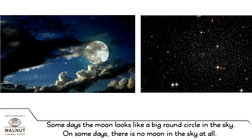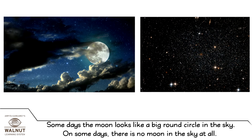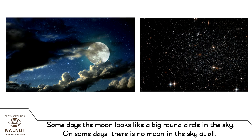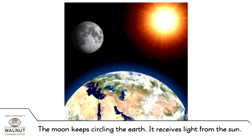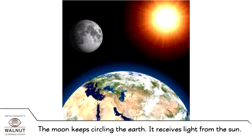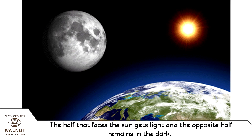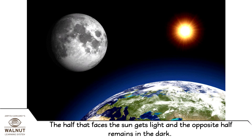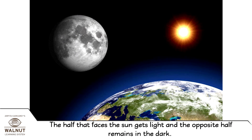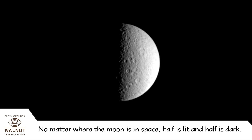Some days the moon looks like a big round circle in the sky, and on some days there is no moon in the sky at all. The moon keeps circling the earth. It receives light from the sun. The half that faces the sun gets light and the opposite half remains in the dark. No matter where the moon is in space, half is lit and half is dark.